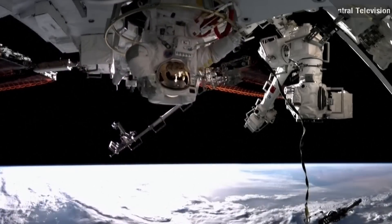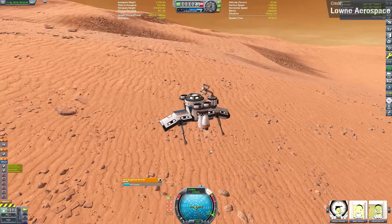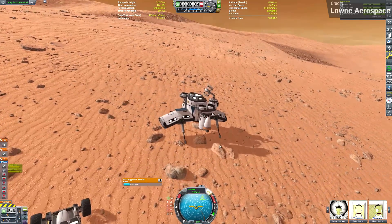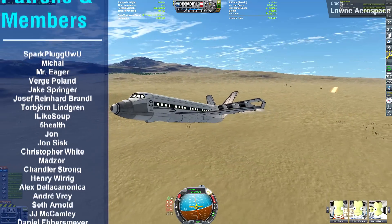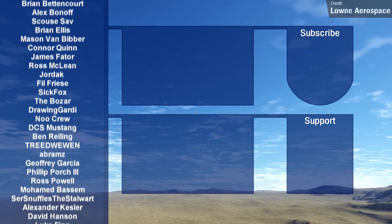Over at Laon Aerospace, another successful Juno mission was pulled off — you can watch that video on my channel right now. Make sure you're subscribed, because I've got another epic Kerbal Space Program mission coming this Saturday. All of this content was made possible by my generous Patreon donors and channel members, and it's their continued generosity that allows me to keep making these videos.